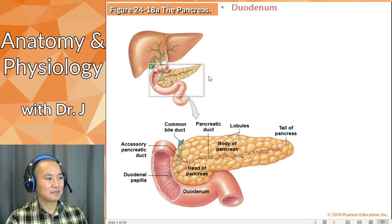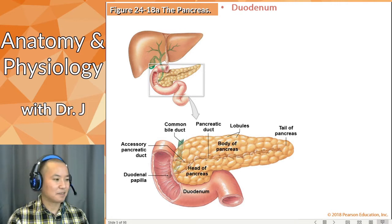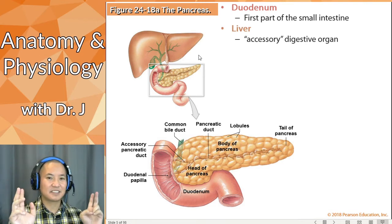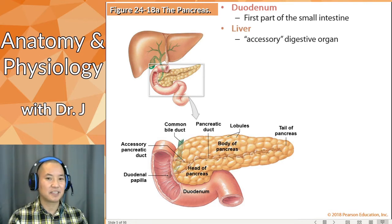The duodenum is part of the main GI tract, part of that big tube and part of your intestines. It's the first part of the small intestines, but it's also the intersection where all three of these accessory organs connect to the main GI tract at the duodenum.